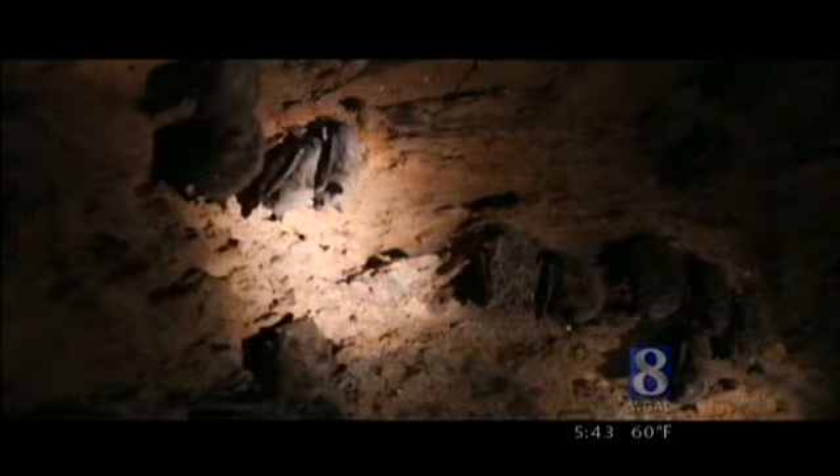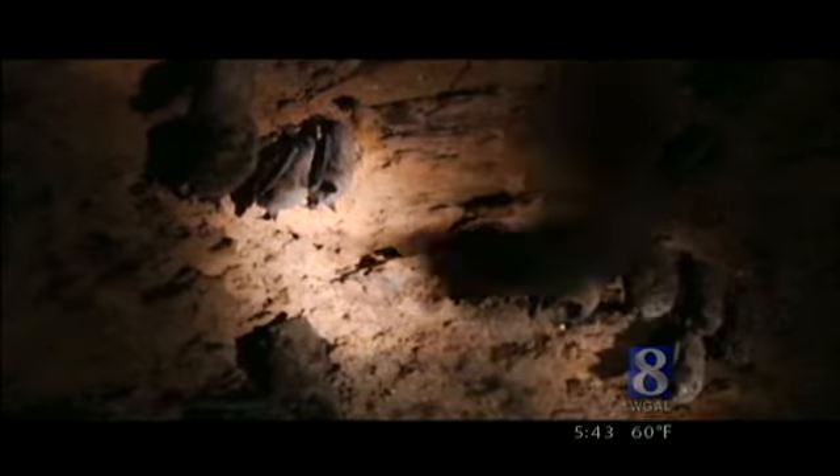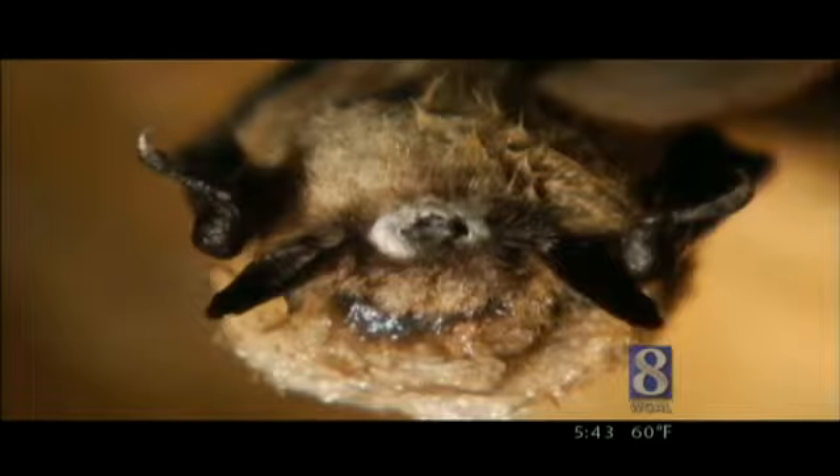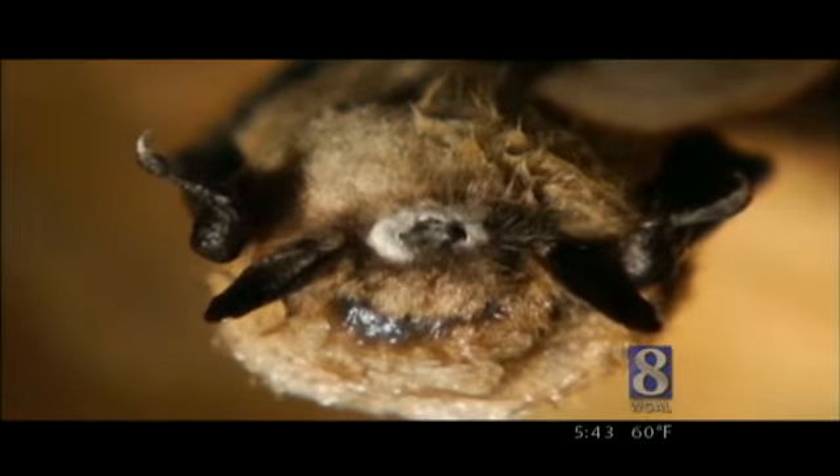At the same time, it's been a bad year for our number one nighttime mosquito eater, the bat. Bat populations here in the Northeast have been decimated by a relatively new fungal disease called white nose syndrome. So bat conservation is more critical than ever.